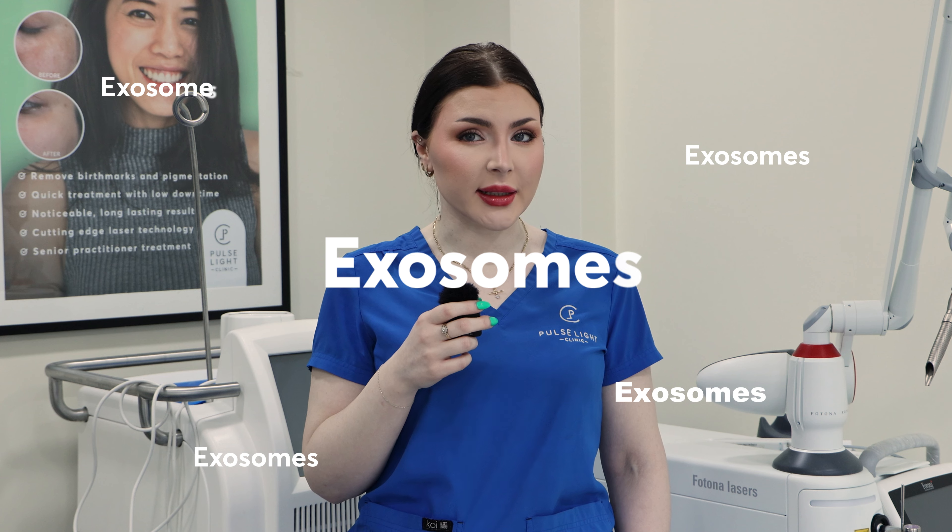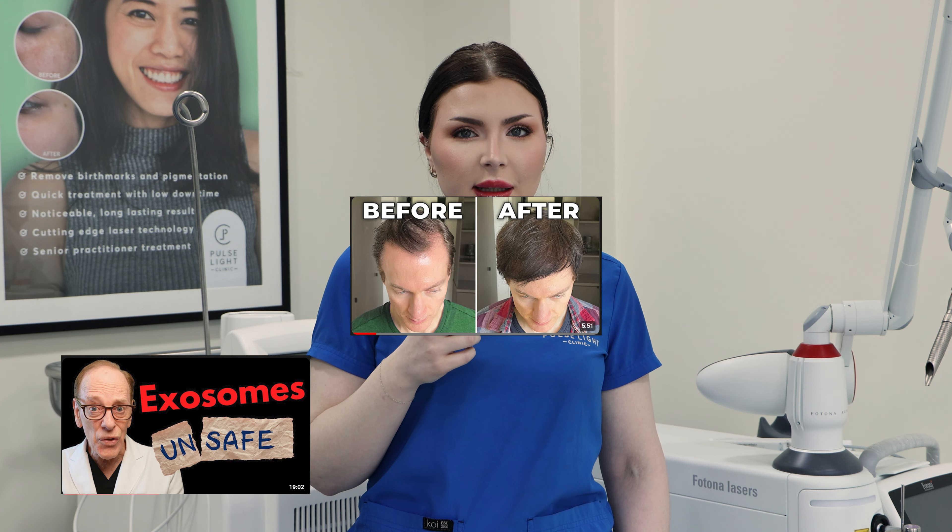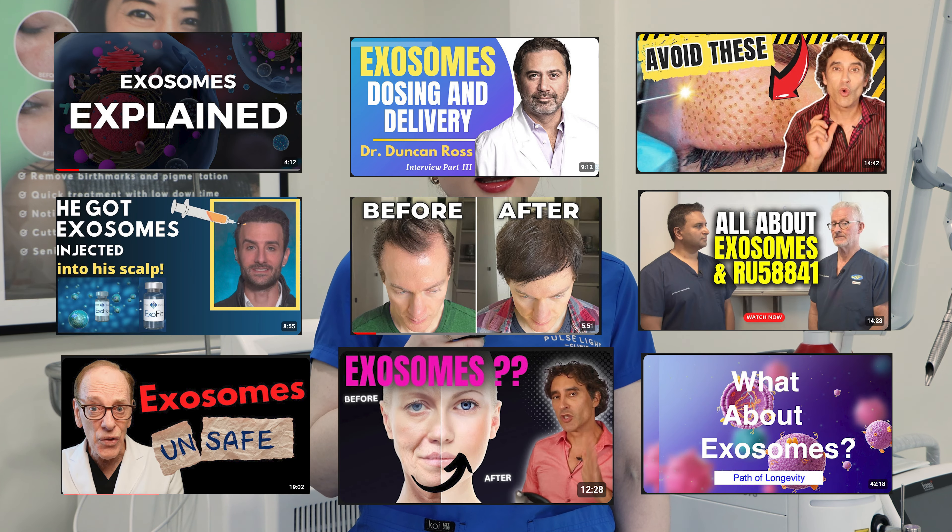If you're someone who's always looking for the latest and greatest in skincare, you might have come across the term exosomes recently. It's the latest buzzword that's causing quite a stir in the world of aesthetics. If you're curious to learn more, keep watching.